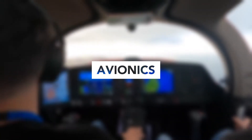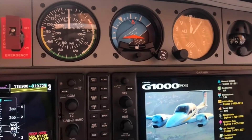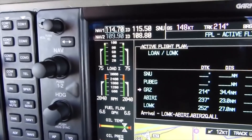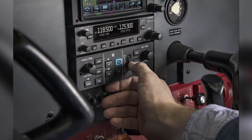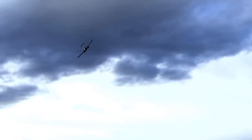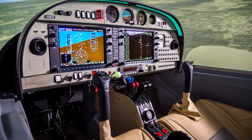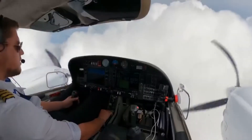A significant part of the DA42's advanced capabilities can be attributed to its state-of-the-art avionics suite, the Garmin G1000NXI. This system incorporates dual 10-inch LCD displays — a Primary Flight Display and a Multi-Function Display. The PFD shows essential flight information such as airspeed, altitude, and heading, while the MFD provides detailed navigation maps, engine parameters, and other secondary flight information. The Garmin GFC700, a fully integrated digital autopilot, is also part of the NXI suite, providing features such as flight director, altitude pre-select, and vertical speed control, further reducing pilot workload. The DA42 also incorporates synthetic vision technology on the PFD, providing a 3D depiction of terrain, obstacles, and traffic, significantly enhancing situational awareness particularly during poor visibility conditions.